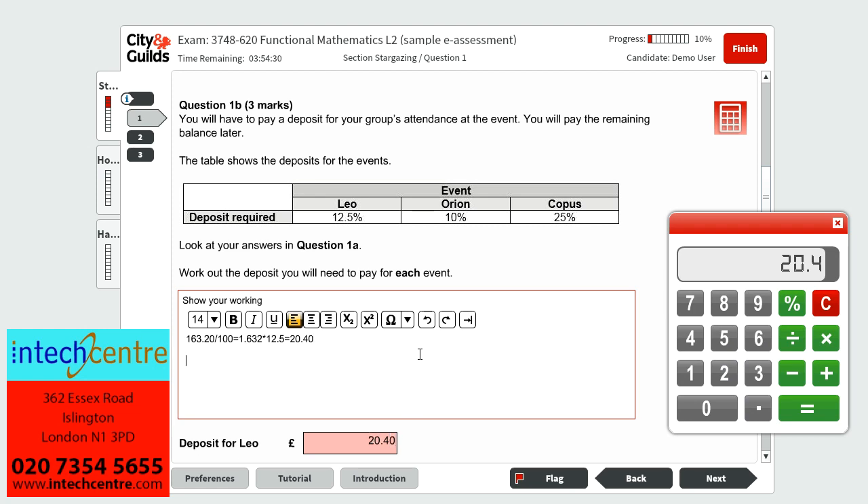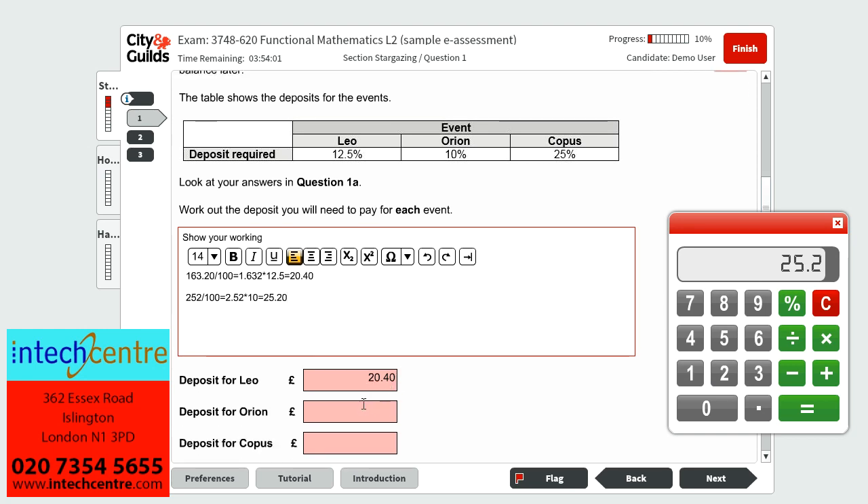Next we find the deposit for Orion's event, which costs £252. Orion's deposit is 10%, so we divide by 100 to get what 1% is worth — £2.52 — then multiply by 10 to get 10%, which is £25.20. Finally, for Corpus's event, the deposit is 25% of £180. So we divide by 100 to get £1.80, then multiply by 25, which gives us £45. So the deposit for Corpus's event is £45.